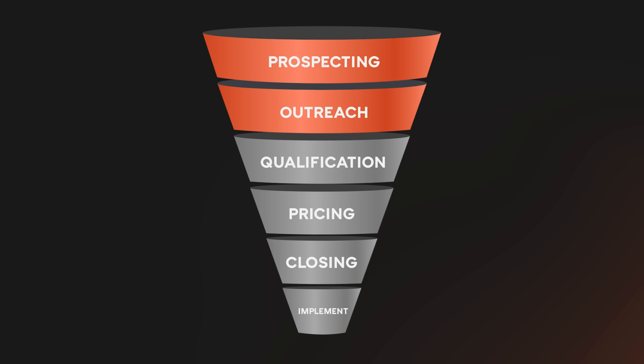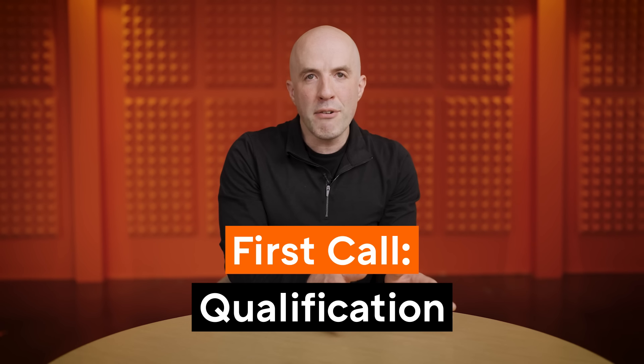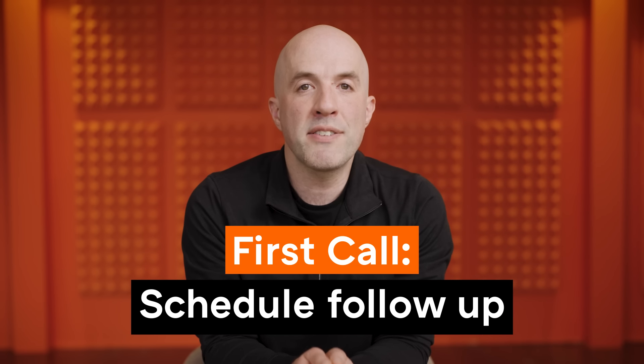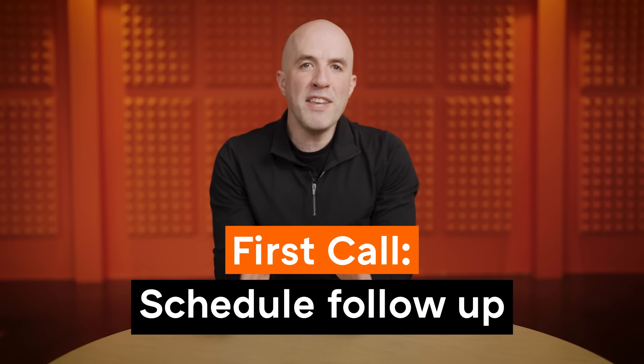Let's get back to our sales funnel. You've managed to get your prospect on the phone. Your job on the first call is not to sell your product — that comes later. We're just trying to do two things: first, qualify the prospect by figuring out whether they have the problem we're trying to solve and the budget and decision-making authority to buy the product; and second, schedule a follow-up call for a product demo. Many founders faceplant in the first call by diving straight into their pitch — making one of the biggest founder sales mistakes: not asking enough questions.